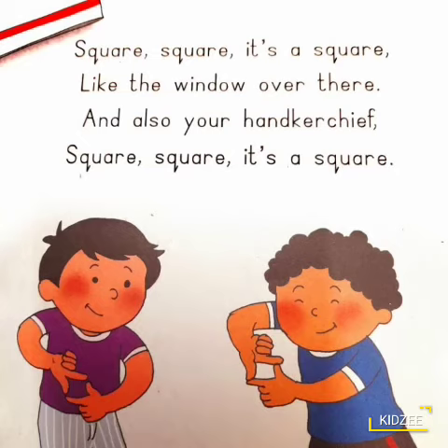Square, square, it's a square, like the window over there, and also your handkerchief. Square, square, it's a square.